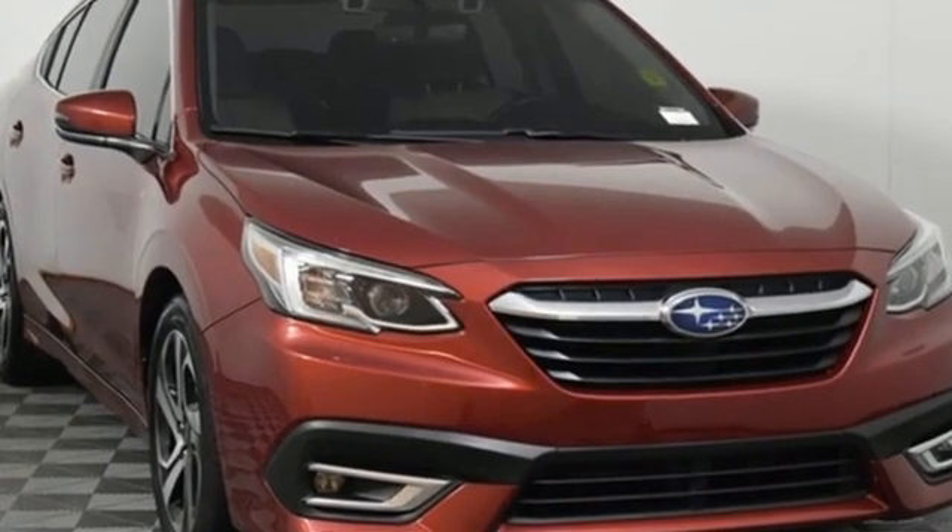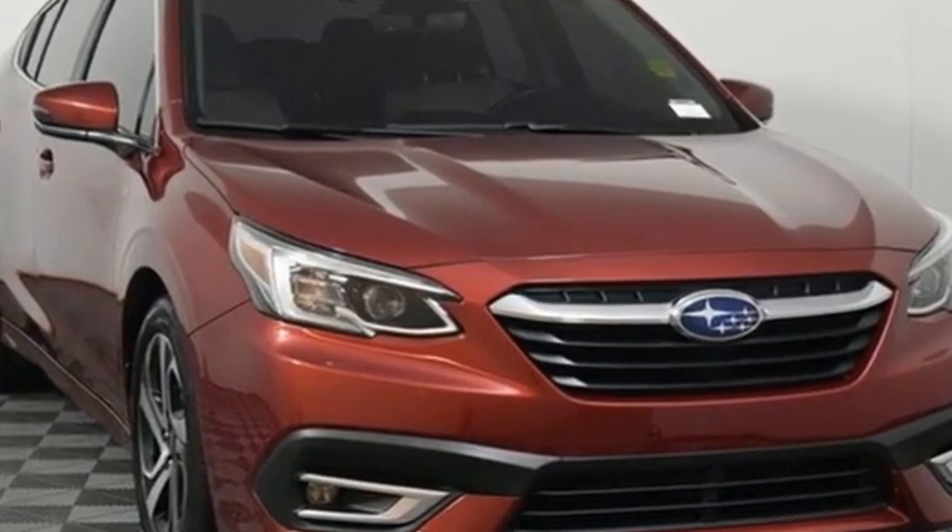Vehicles that are easy to love, for a long time. Subaru — driving is believing. Test drive it today.